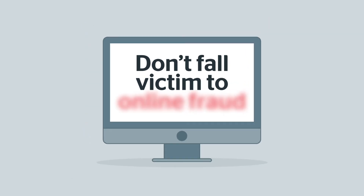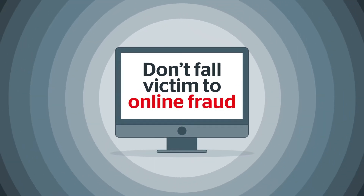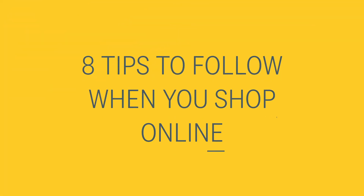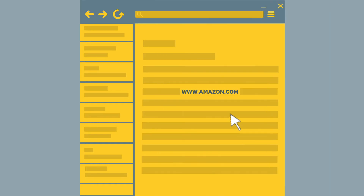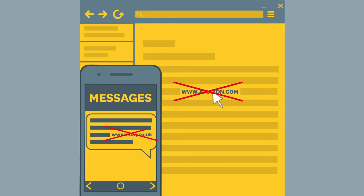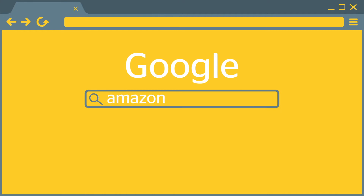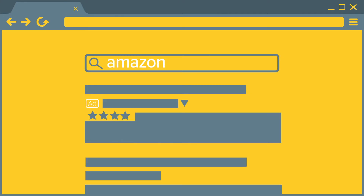In order to avoid falling victim to online fraud, it's crucial that you know how to recognize a scam website when you see one. Here are eight tips to follow when you shop online. Don't click links that are in the body of an email or text. Find websites the long way around instead, via Google or a verified social media account. And be wary of Google Ads — scam companies sometimes pay to appear at the top of Google searches.